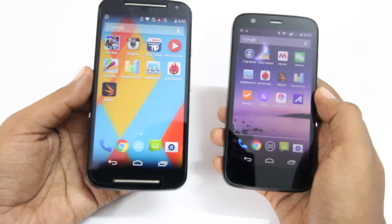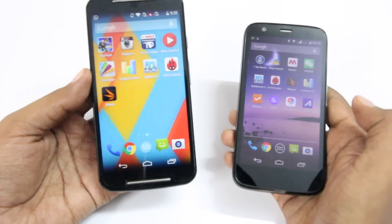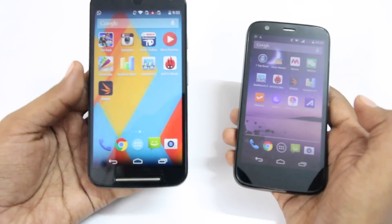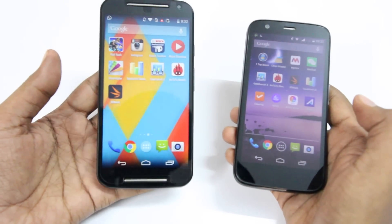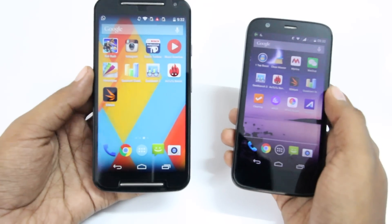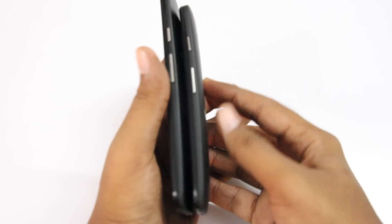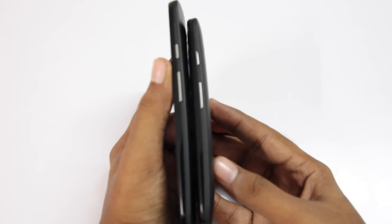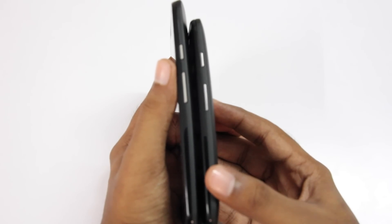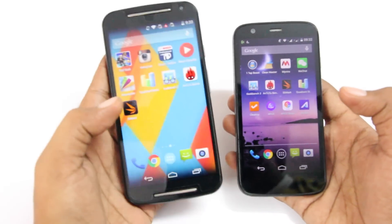The second generation Moto G has a 5-inch display, and to my surprise the first generation Moto G is a little bit heavier by comparison, so that's a plus. The second generation Moto G also has two front-facing speakers, and if you put both devices side by side, the second gen is thinner, making it much easier to hold in the hand.